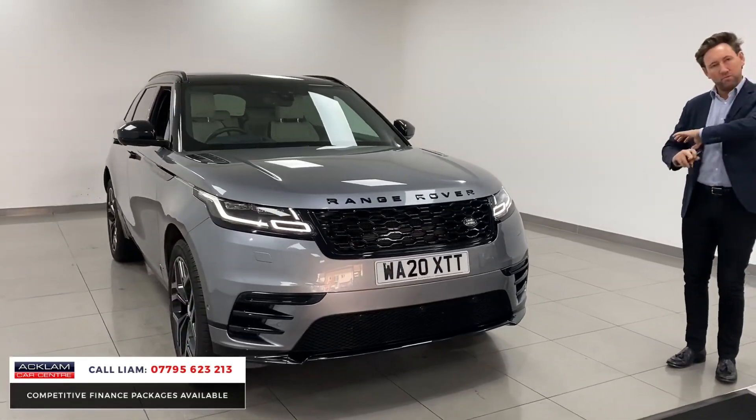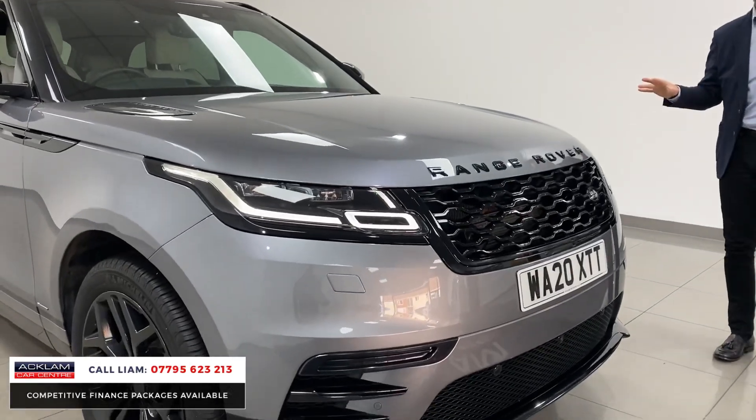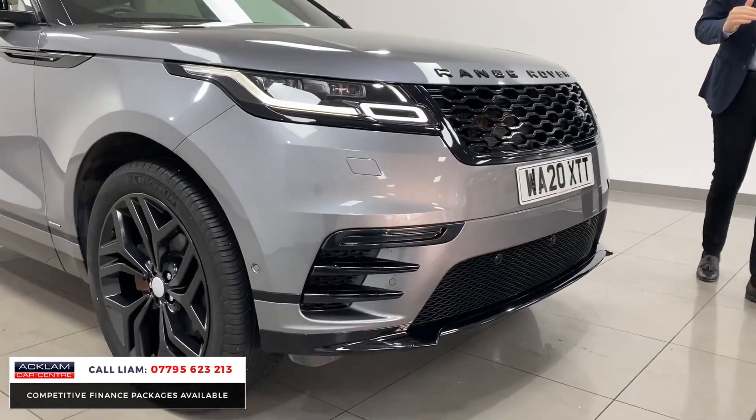It's an R-Dynamic, but with a full black exterior styling. On a standard R-Dynamic, you normally get the bronze sections, but on this car it's all been done in high gloss black.